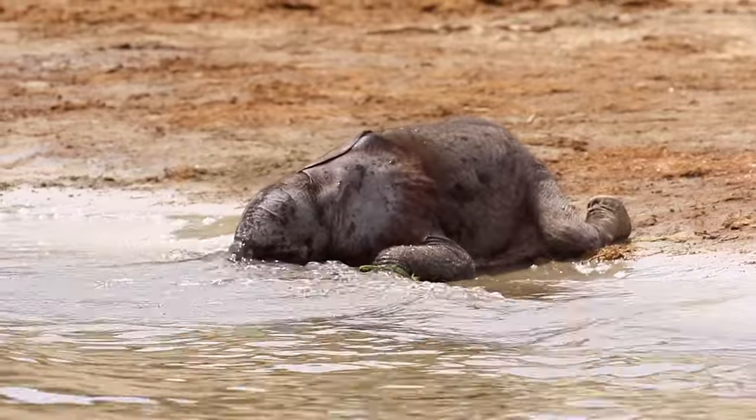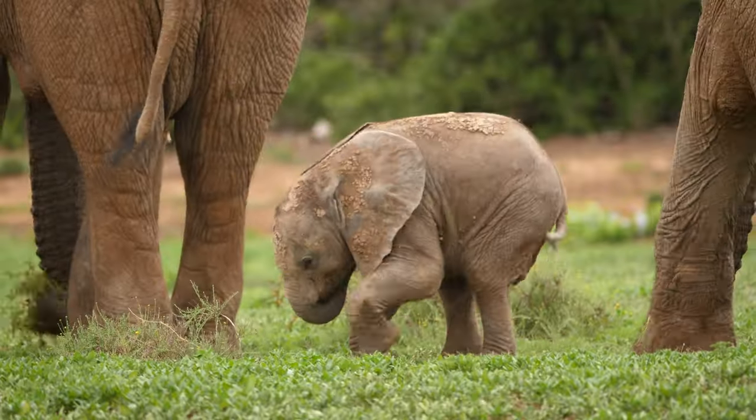Wait! What? A helicopter baby elephant? Why does he do that? Watch this video until the end to learn not only why, but also all the other crazy cute things a baby elephant does in a full day.